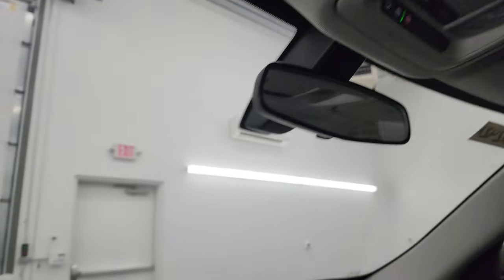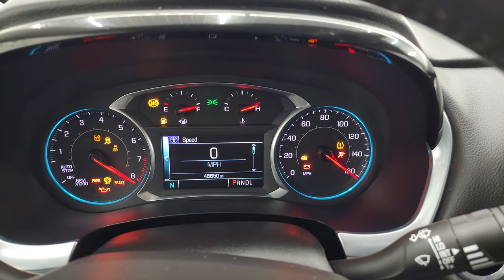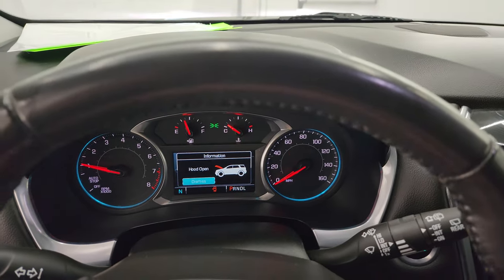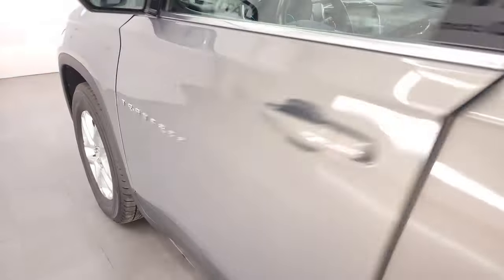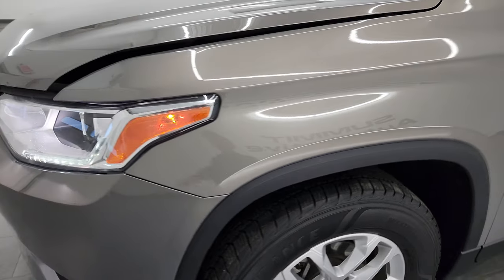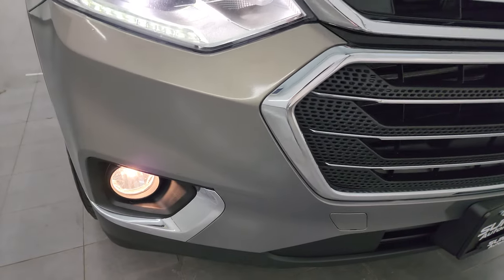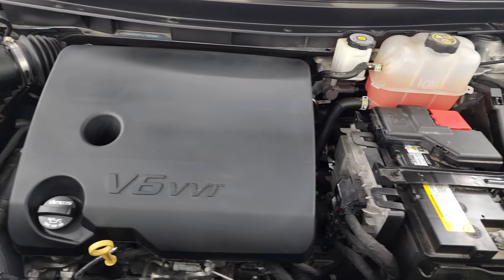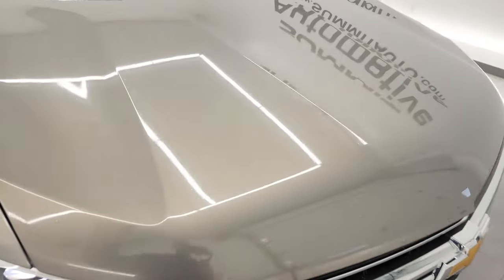We'll start it up and take a look under the hood. Starts right up — no check engine lights or anything like that, other than it telling me the hood is open. We'll turn all the lights on as well. Under the hood we have the 3.6 liter V6 engine. The engine bay is very clean, runs very smooth. Once again this vehicle has been fully safetied and inspected by our service shop. It has a fresh oil and filter change and all the fluids have been checked and topped off — it is 100% ready to go.